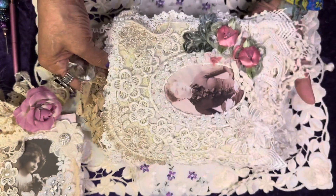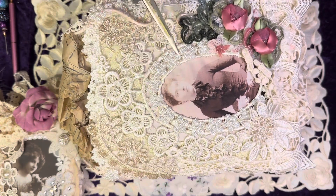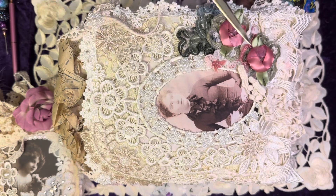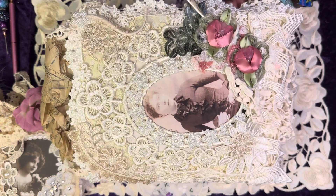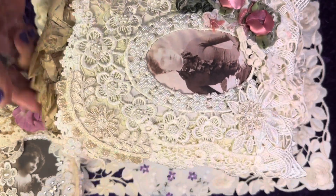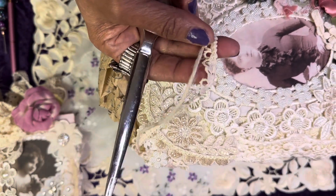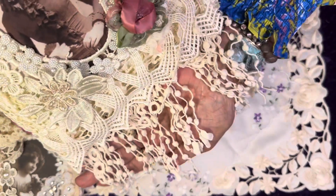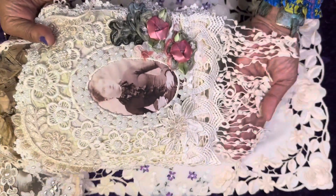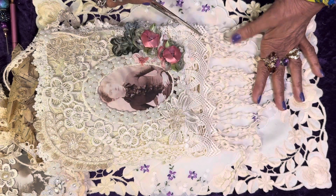Look at all the beautiful applique work. This is an acrylic flower with pearls in the center. She has ribbon roses here, and a rhinestone center — so many details. The hanger is made of white twine and crochet cotton lace. She has dangles at the bottom. There is a large applique running across the bottom of this wall hanging.